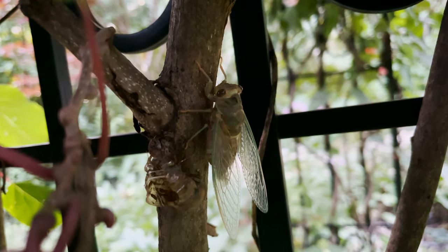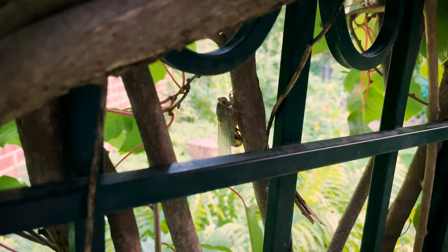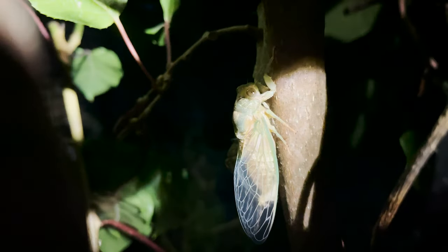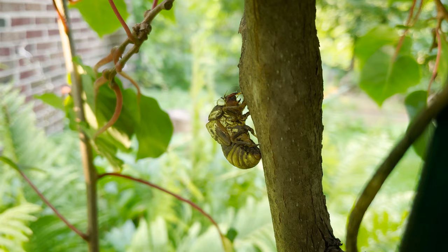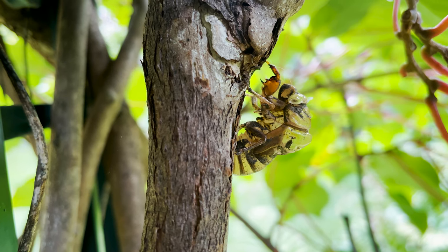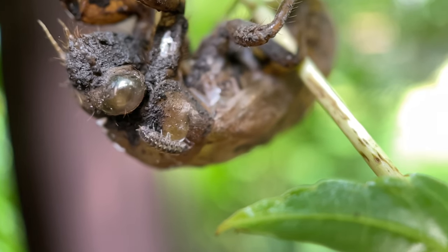This entire process took a little over two hours. I came back later to see how our friend was doing. The cicada is in a really vulnerable position soon after it emerges and needs some time for its exoskeleton to harden, which is when it changes colors. So by the morning it was gone, leaving behind the exuvia — fancy word for the discarded body jacket. That was all that was left.